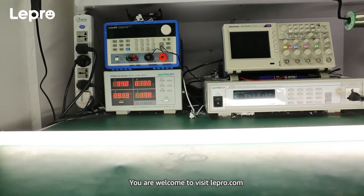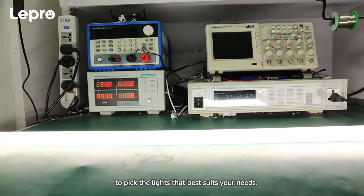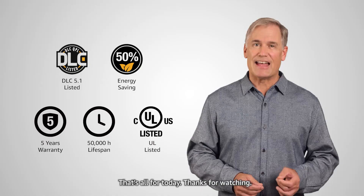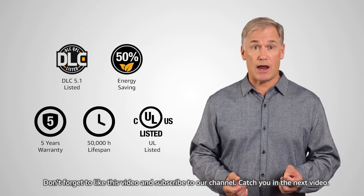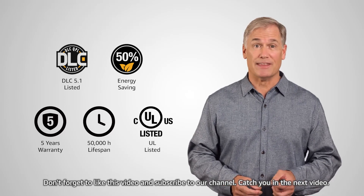You're welcome to visit Lepro.com to pick the lights that best suit your needs. That's all for today. Thanks for watching. Don't forget to like this video and subscribe to our channel. Catch you in the next video.